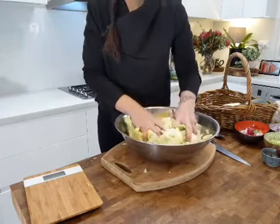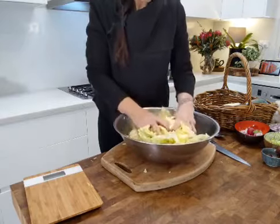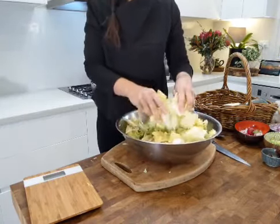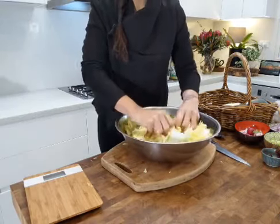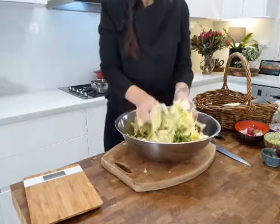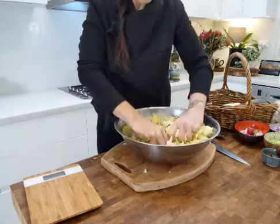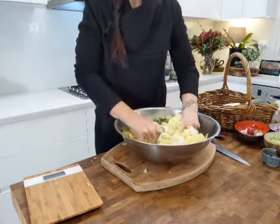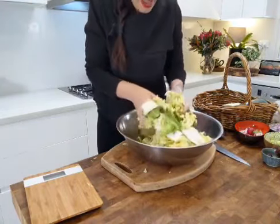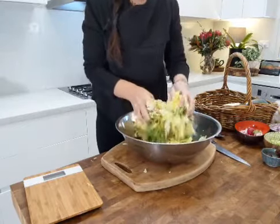I'm massaging the cabbage now with clean hands — this is the fun part. You want to massage this for about 10 minutes. Watch as the cabbage begins to change. If you don't want any spice, just leave out the red pepper paste and what you'll have is known as white kimchi. Still make the sauce with the tamari, fiber syrup, ginger, and garlic — just no red pepper paste. White kimchi is still delicious. After just a minute of massaging, the cabbage is already beginning to flatten.